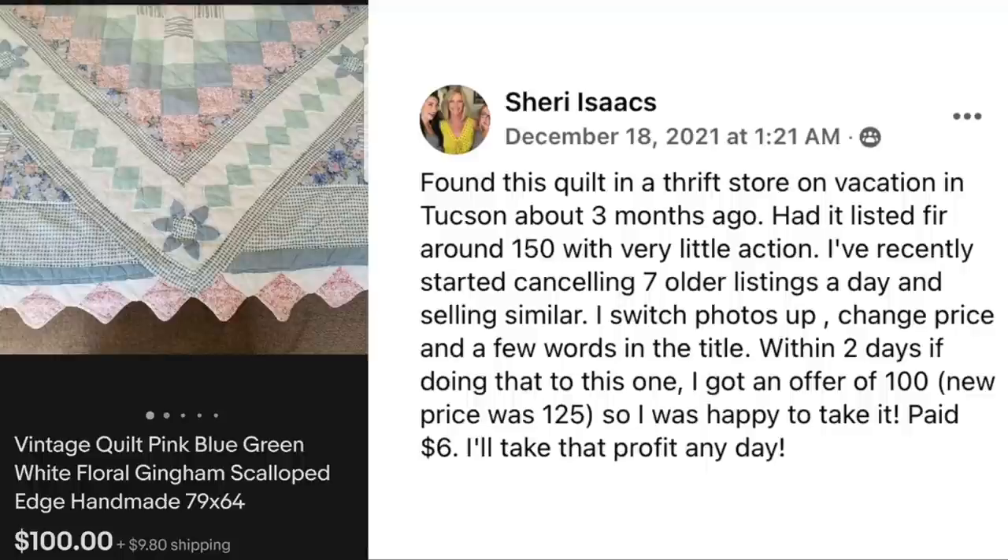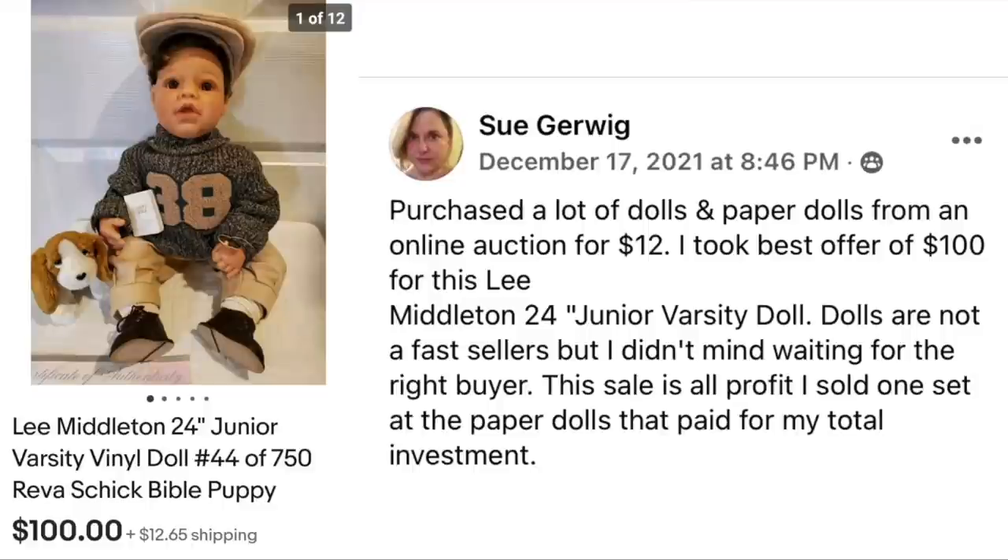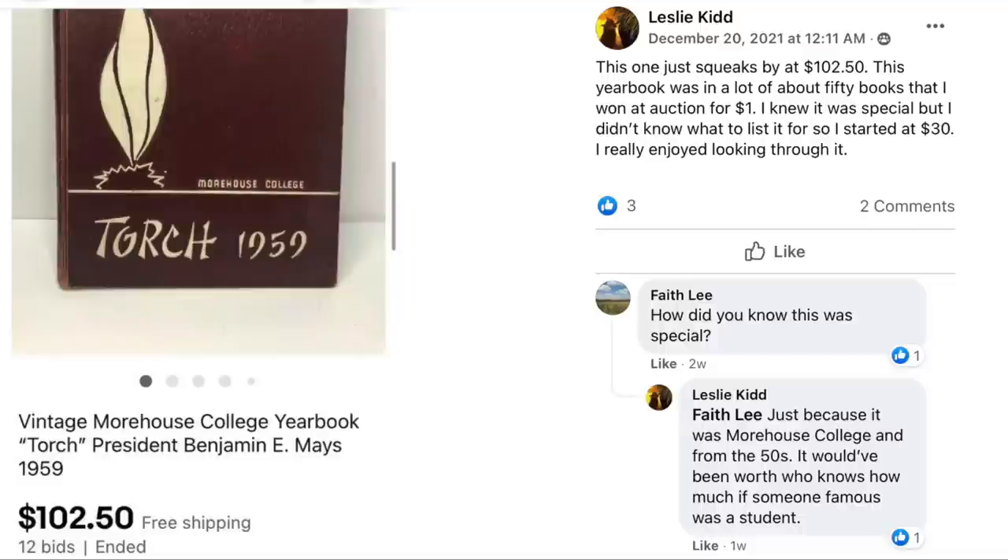It's a vintage quilt with beautiful scalloped edges, 79 by 64 inches. Next up is Sue Gerwig, who purchased a lot of dolls and paper dolls from an online auction for $12 and took a best offer of $100 for a Lee Middleton 24-inch Junior Varsity doll. Dolls are not fast sellers but she didn't mind waiting. The sale was all profit — she had already sold one set of paper dolls that paid for her total investment.